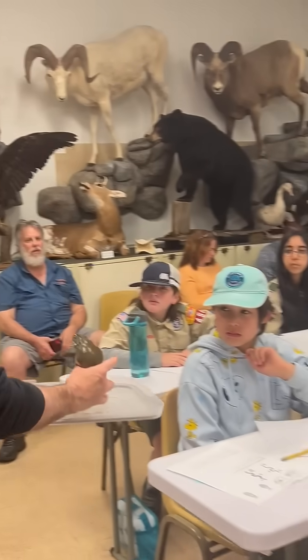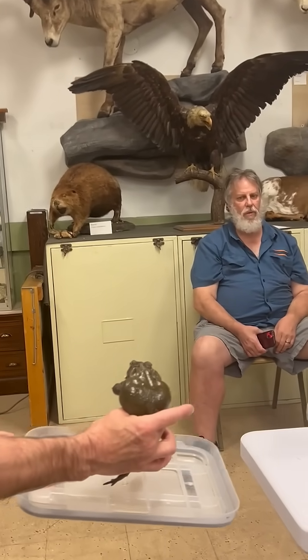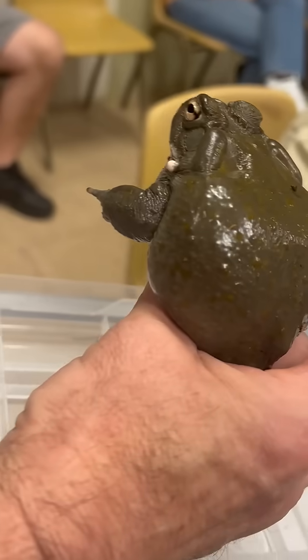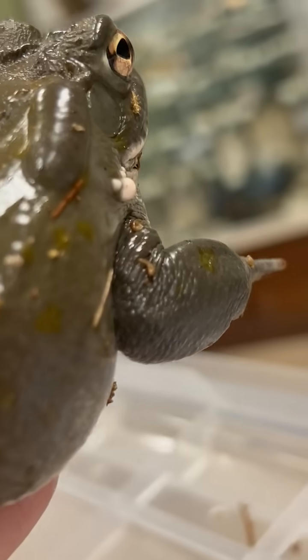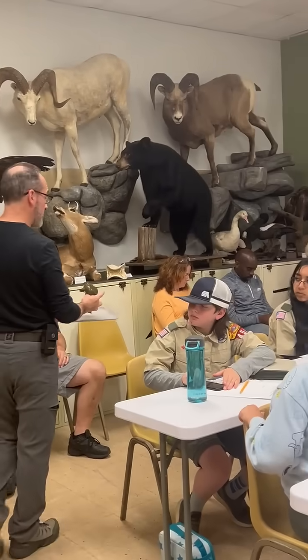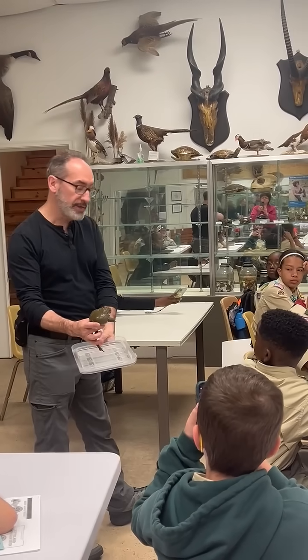If you look behind his eyes, there are two big bumps called parotoid glands. Those glands contain a toxin — this toad actually has poison in those glands. If a predator were to grab this toad, a milky substance would come out of those glands and either taste really, really bad depending on the species, or give a burning, itching sensation to whatever is grabbing it. Dogs that grab these toads don't grab another one again.